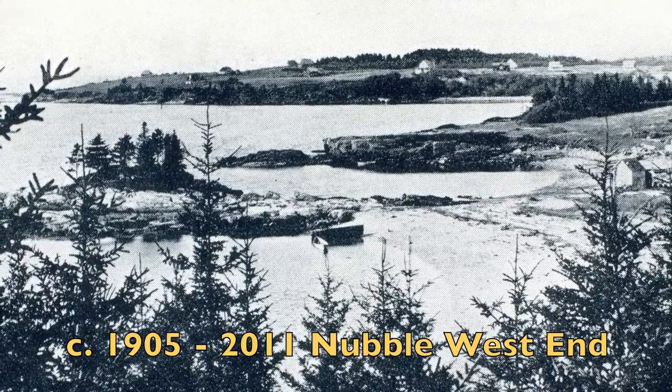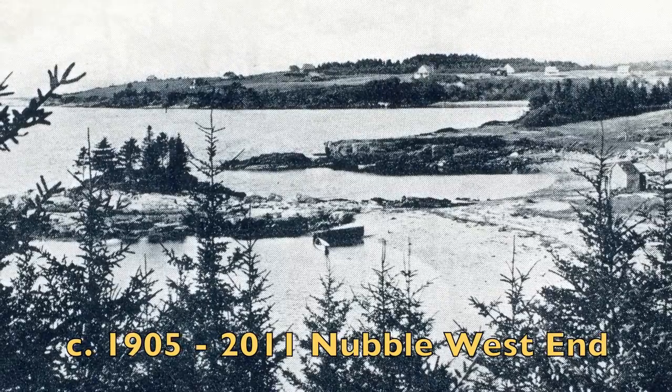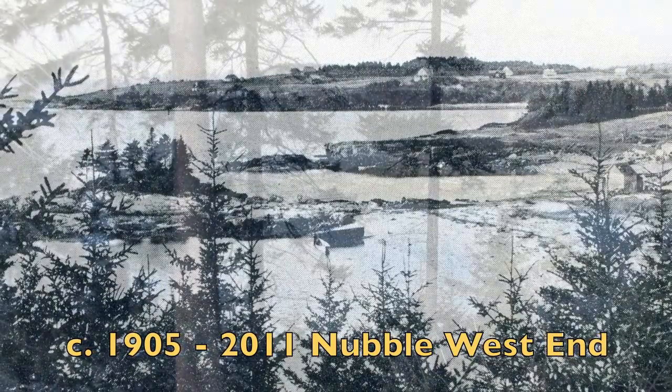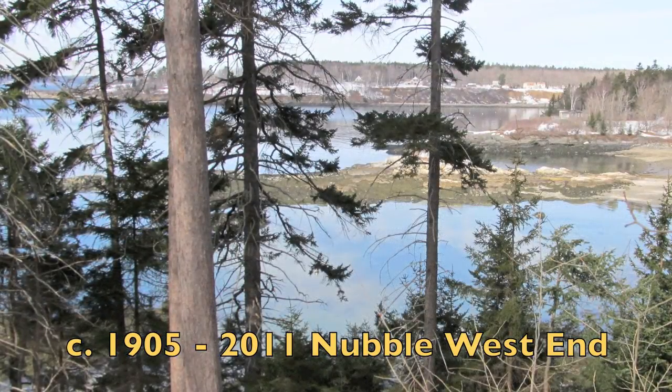Circa 1905 to 2011. If you look closely, you can see that trees have grown but some things have stayed the same. And in the distance, you can see that the banking has eroded.